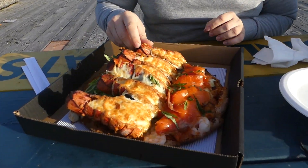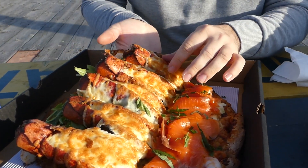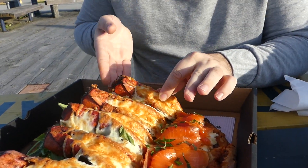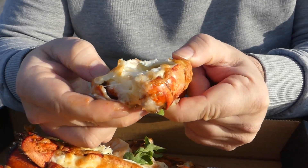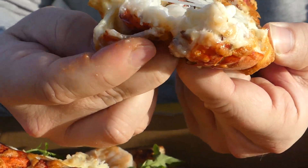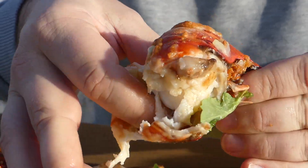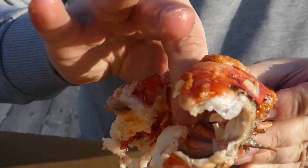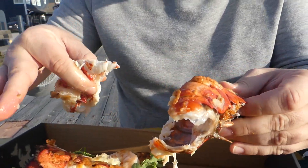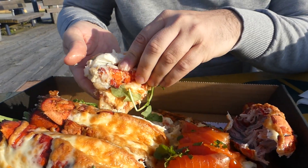Bad seagulls! How am I going to attack this? I think I'm just going to try to grab a slice — Jesus, how do you even grab a slice? I think I'm gonna have the lobster first, so let's just open this lobster up. I'm going to try to take this whole guy out — oh my god. Let's start with just this insane amount of lobster — I'll put that on a slice here.